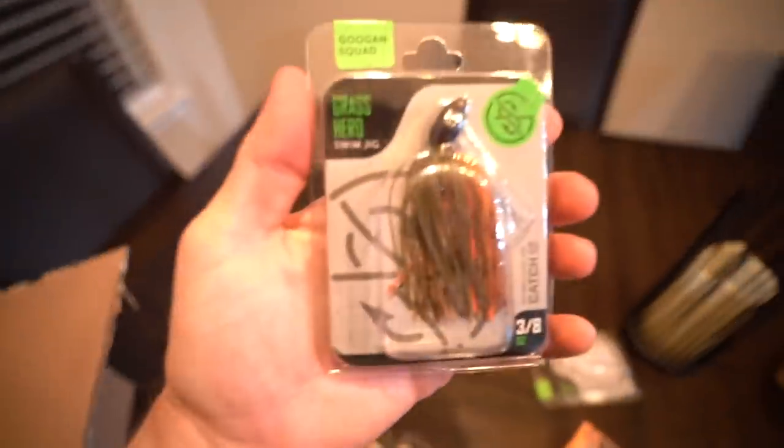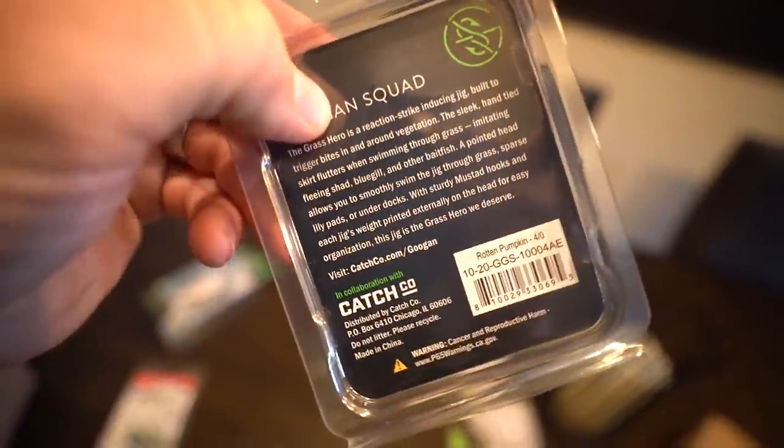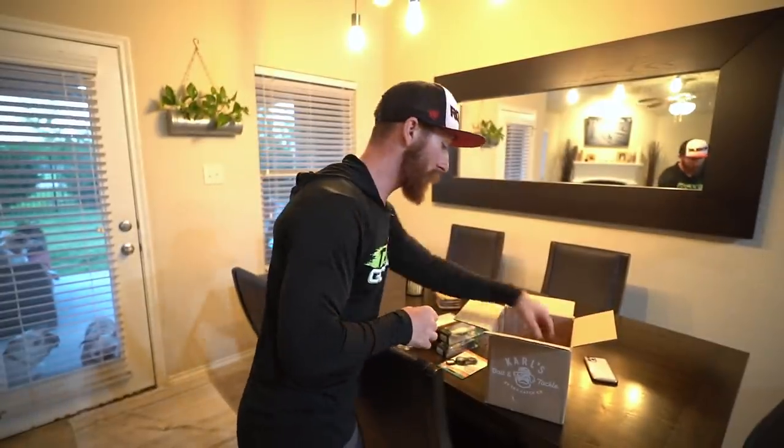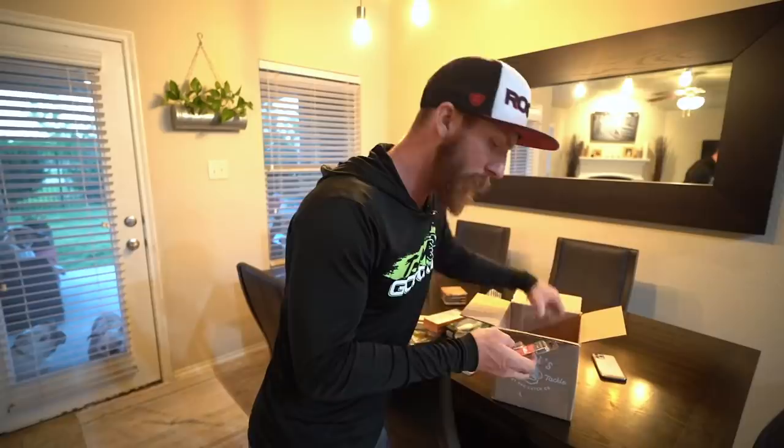We got some Grass Heroes, man — you've seen us destroy on these so much lately. I wish I could have grabbed some half-ounce — they sell out so fast. I got quarter-ounce and three-eighths ounce in white and rotten pumpkin. If it's natural water and they're feeding on gills, go with rotten pumpkin; if it's more stained or they're chasing shad, go with the shad color. I usually throw a Saucy Swimmer as the trailer — the 3.3-inch — and match the color to your swim jig. I like the half-ounce because it gets down into the grass faster; I want to work it quickly, popping through that grass.